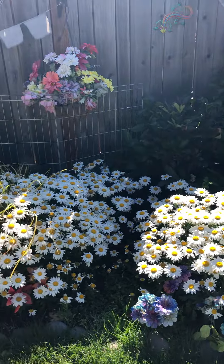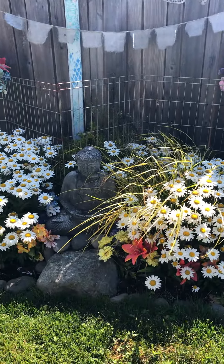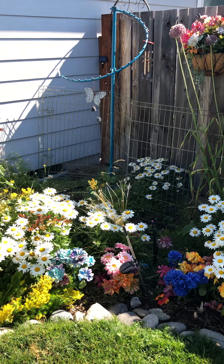My daisies popped finally! My Buddha is enjoying being surrounded by daisies. That corner is open because I have various plants and can't decide which one to follow.